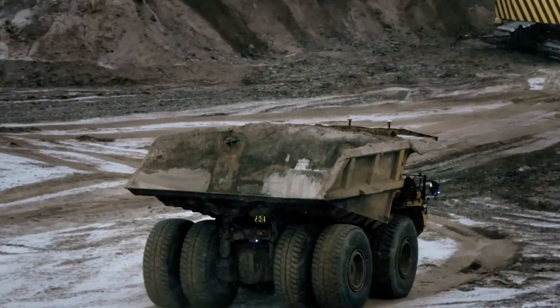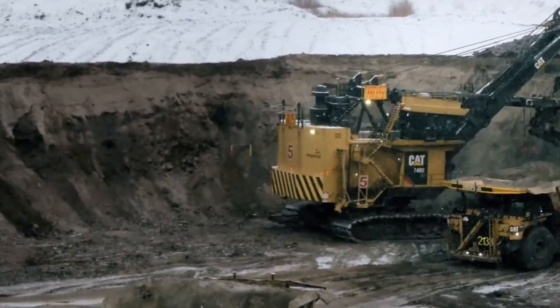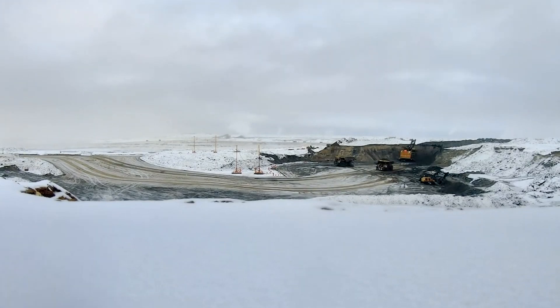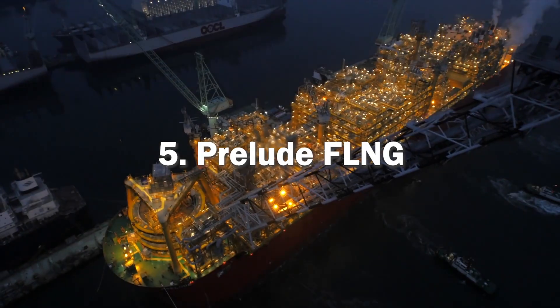This giant has a payload capacity of up to 363 metric tons, making it ideal for use in large-scale mining operations where it can be used to transport massive quantities of ore and other materials from the mine site to the processing facility.